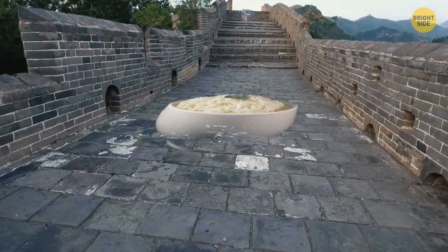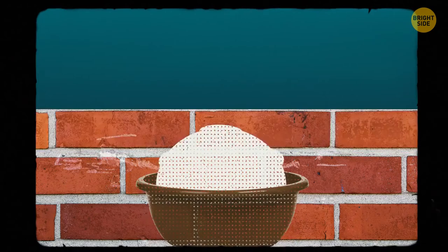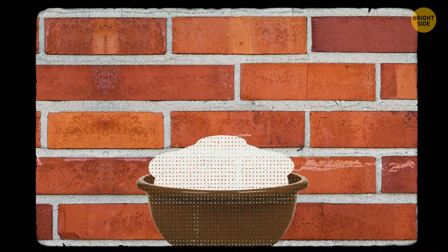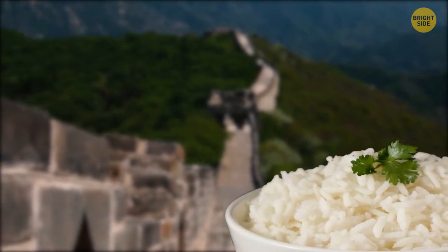On the topic of rice — it was used to build the Great Wall of China. The builders mixed sticky rice soup with lime and got rice mortar for construction. It was stronger and had better water resistance than regular lime mortar. Thanks to the rice soup, the Great Wall has been able to stand for centuries despite the elements.